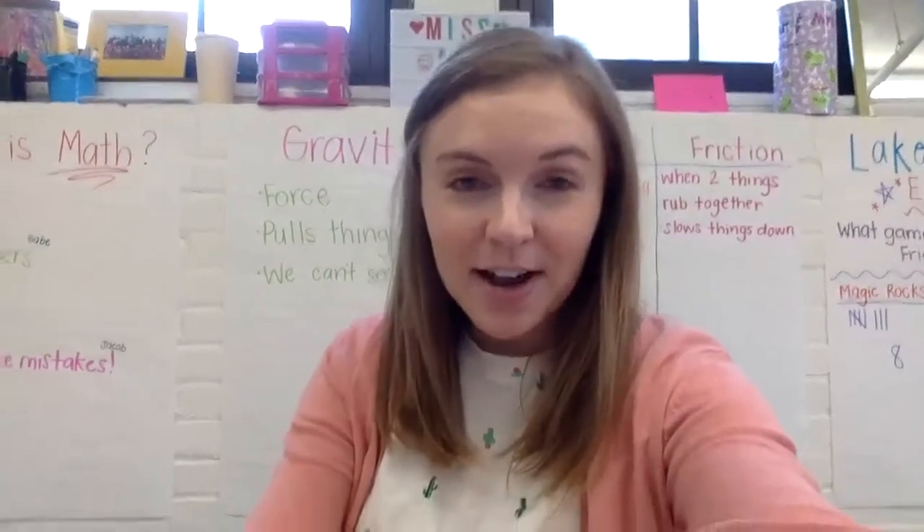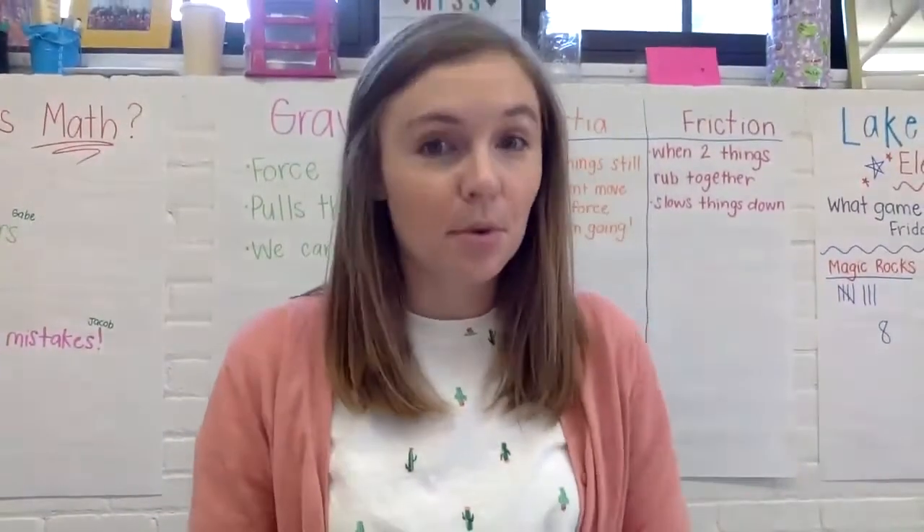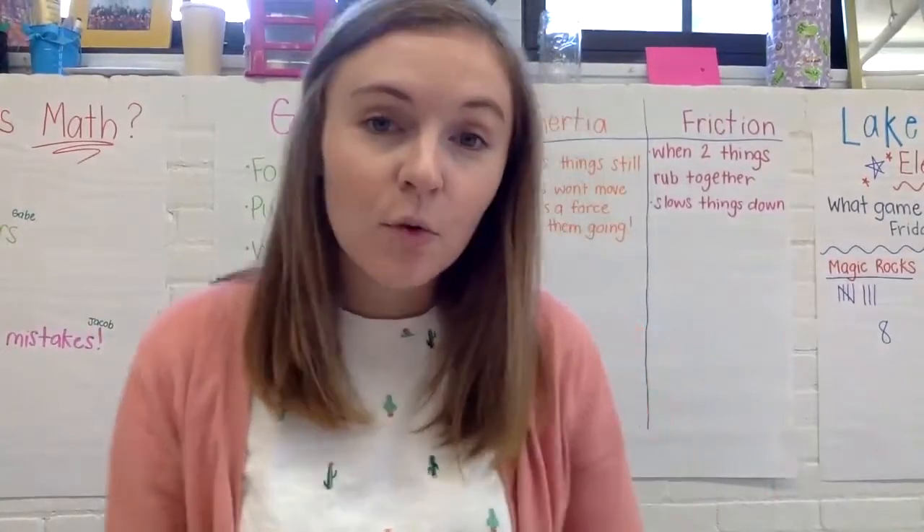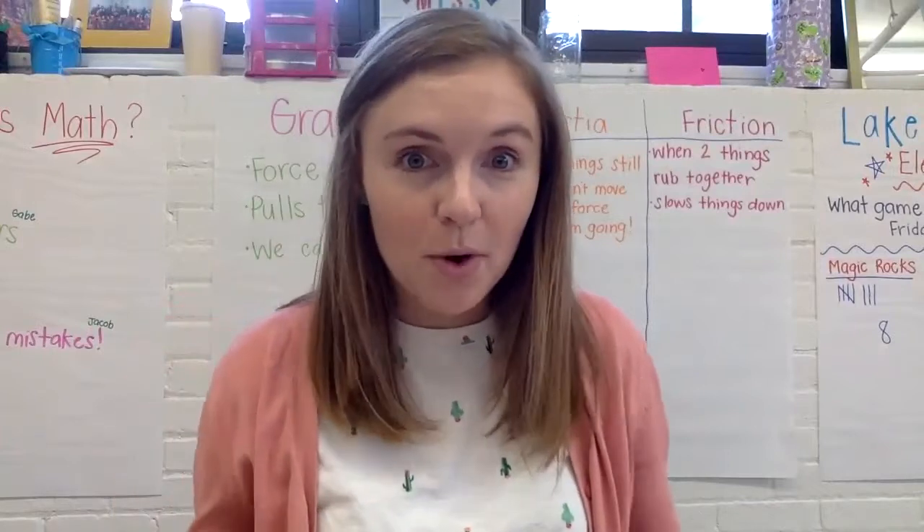Hello, kindergarten. Let's get ready for expedition time. This week is so important and so special because you get to make your final product for our expedition of toys and play.